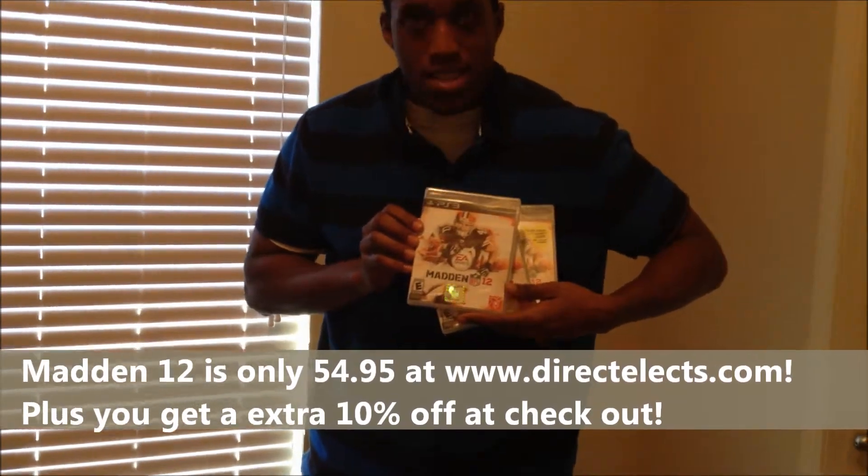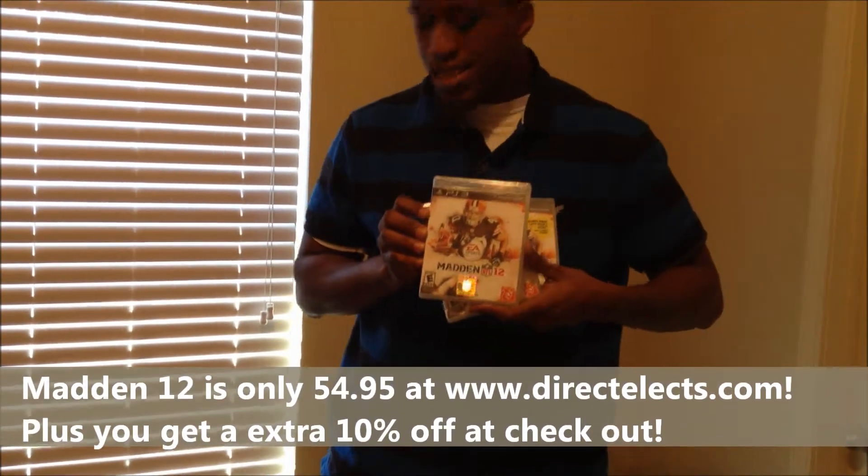Here we got three copies of Madden 2012 for PlayStation 3. They'll be on site soon today.